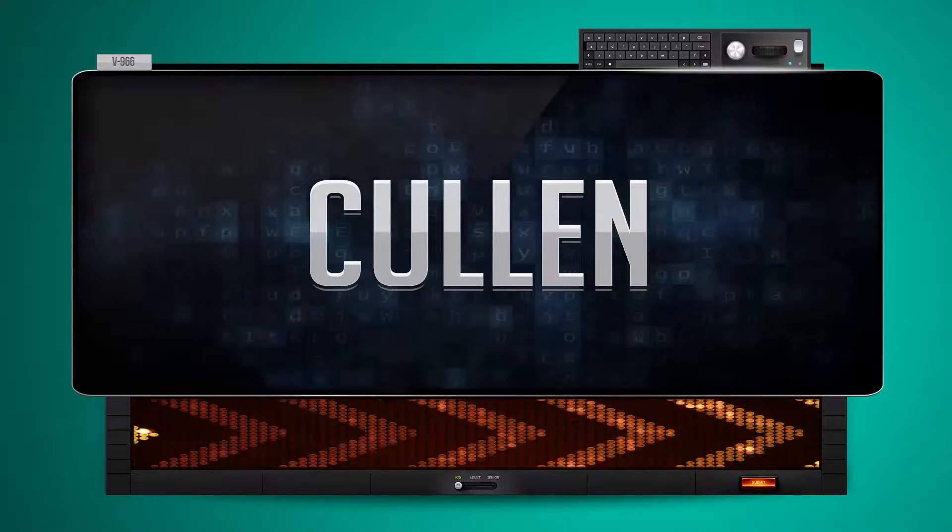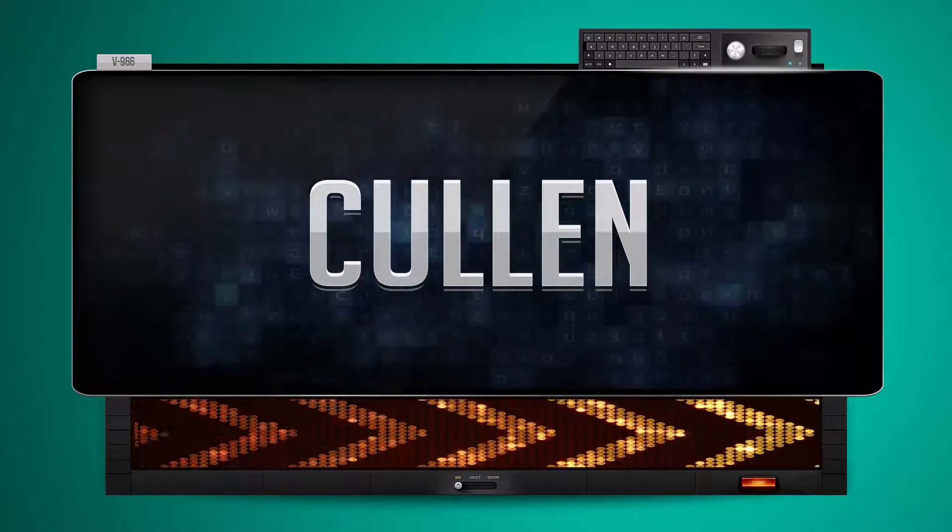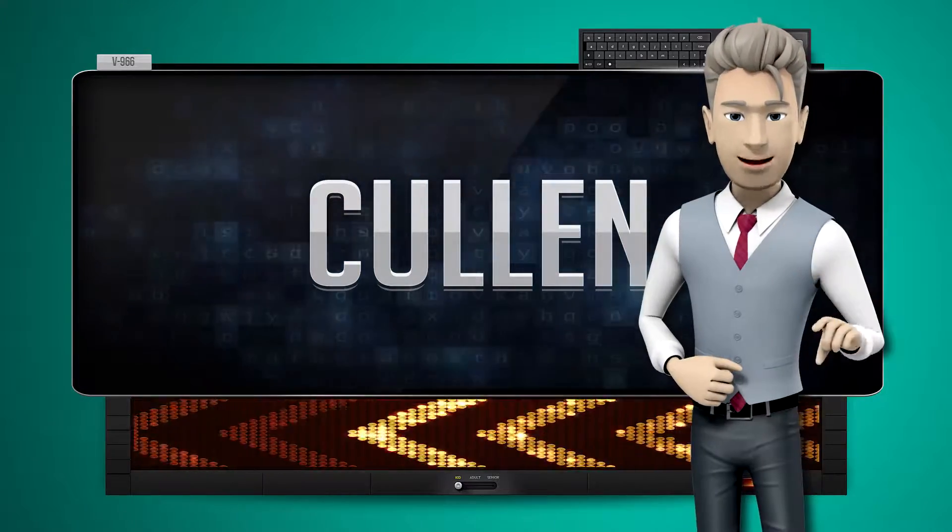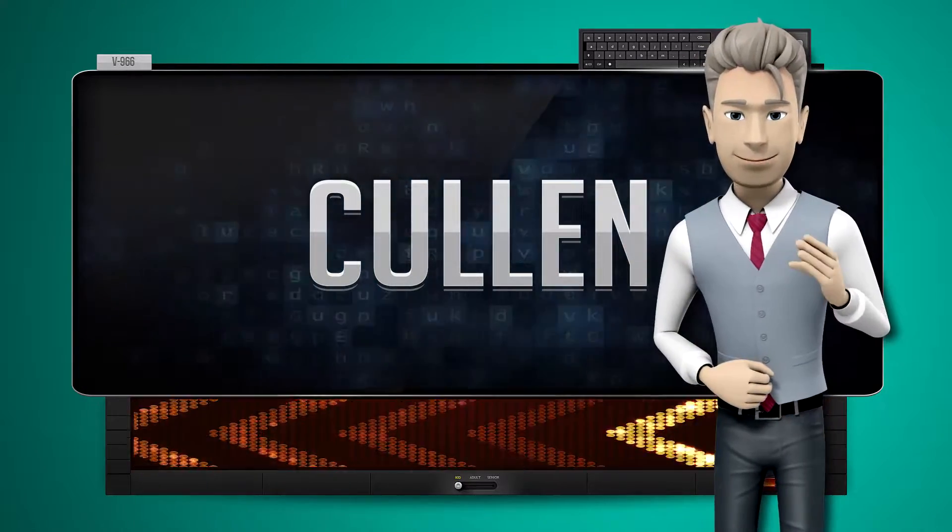Cullen. And how do you say that backwards? Nawa. One more time. Let's pay close attention. Nawa.